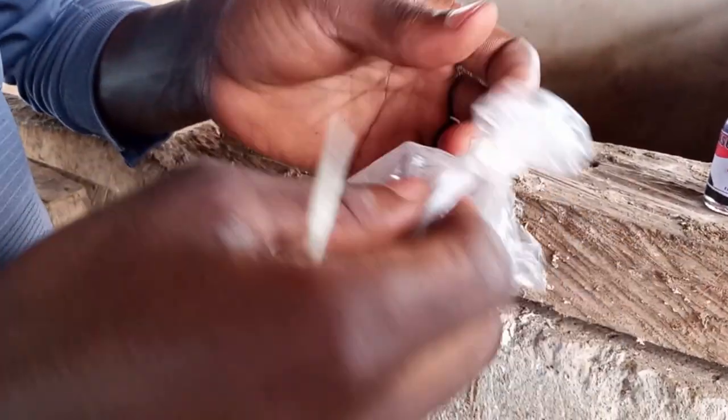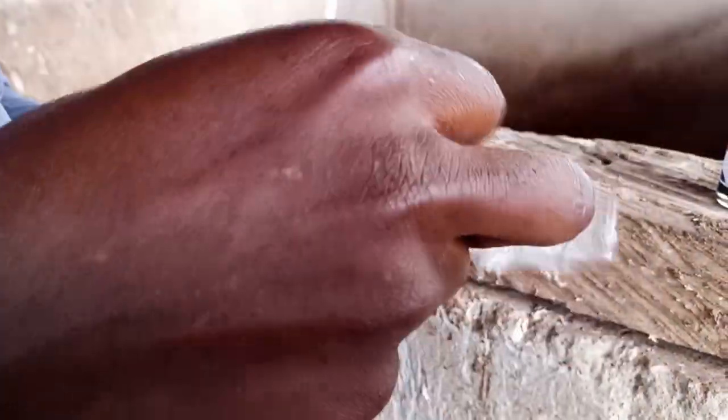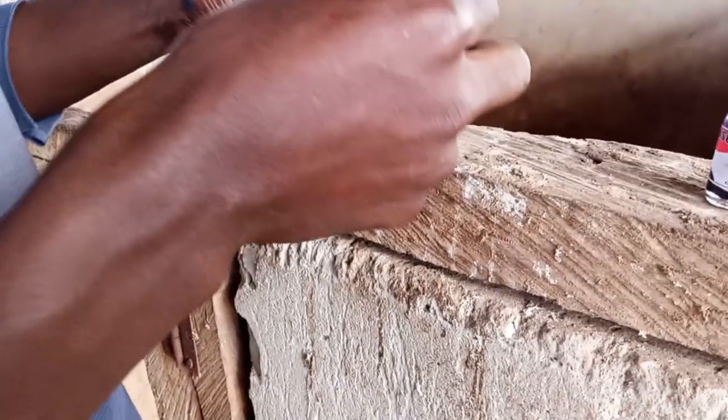Once you start pig farming, there are some medications you don't let catch you by surprise. You have to have them readily available on your farm so that anytime the need arises, you can just administer them right away.